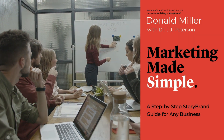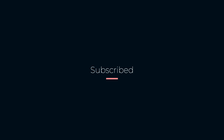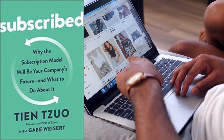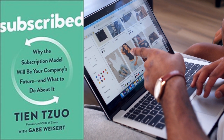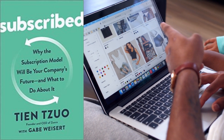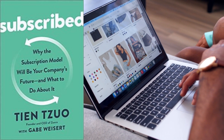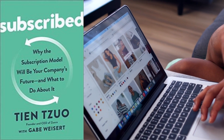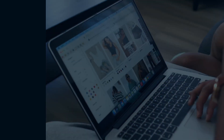The fifth book on our list is Subscribed by Tien Tzuo and Gabe Wiseman. As the subscription model has grown exponentially in recent years, it is crucial for marketers to understand how to integrate it into their business model. The book delves into the psychology behind subscriptions and offers solutions for integrating them into your marketing strategy.